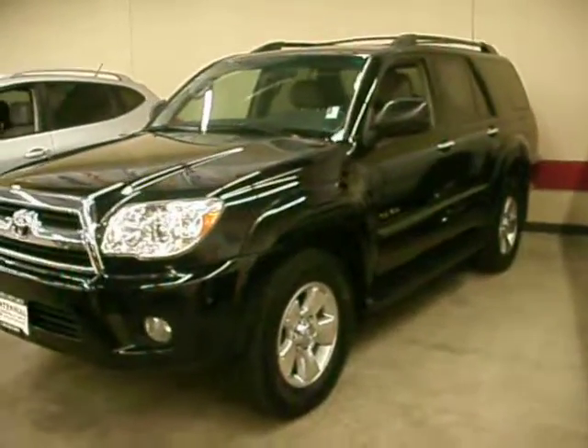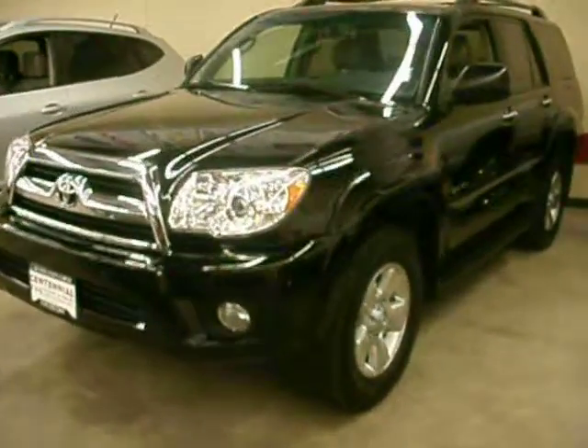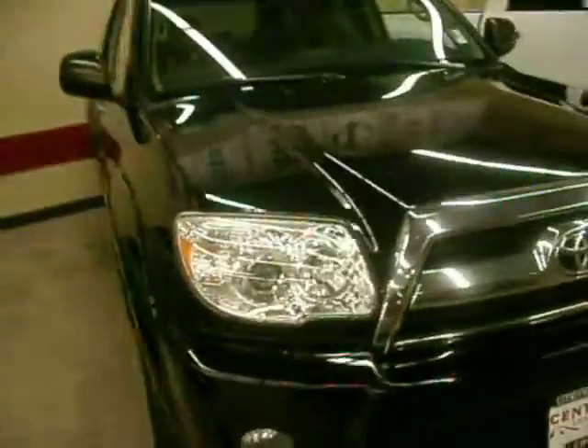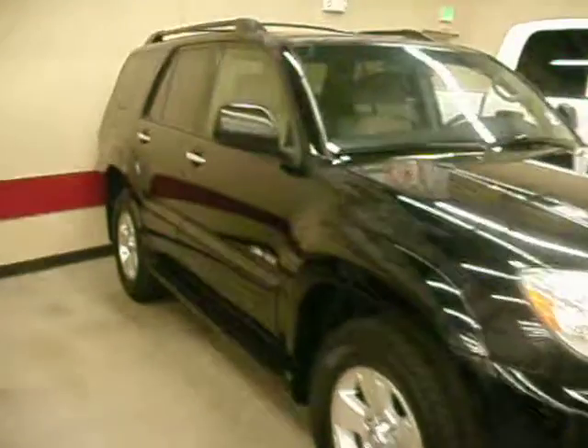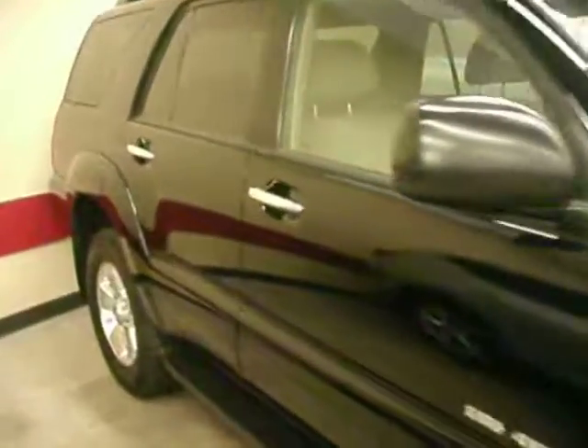This is my 2007 black Toyota 4Runner — that's the SR5 model with sunroof. To give you an idea of the condition on this one, we park them close but make sure nothing touches.